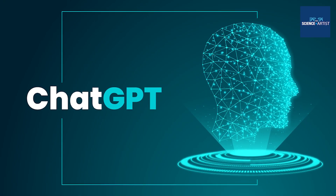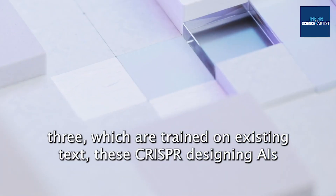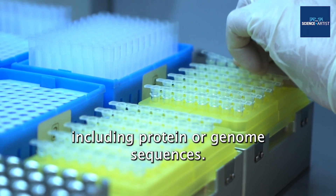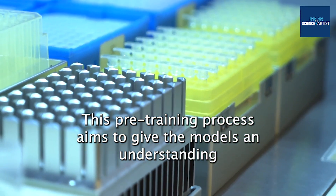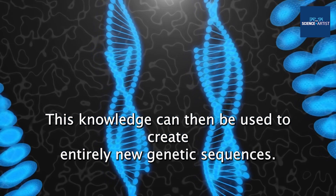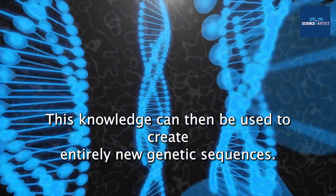Unlike chatbots like ChatGPT, which are trained on existing text, these CRISPR-designing AIs were trained on extensive biological data, including protein or genome sequences. This pre-training process aims to give the models an understanding of natural genetic sequences, such as the common pairings of amino acids, which can then be used to create entirely new genetic sequences.